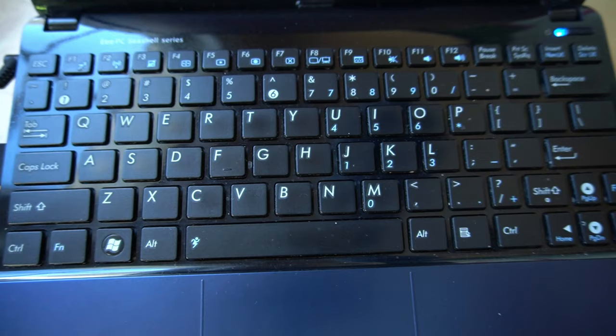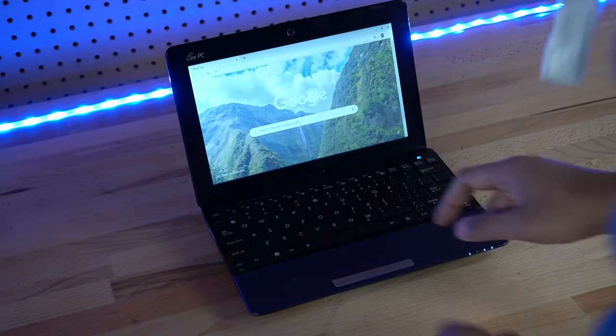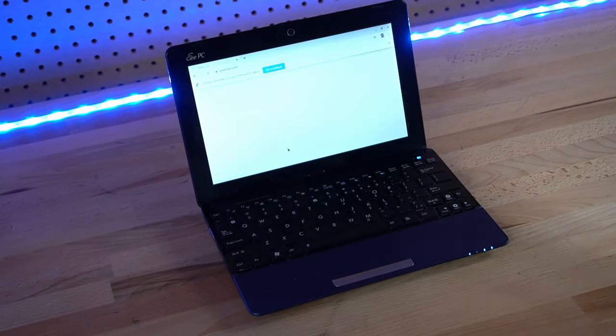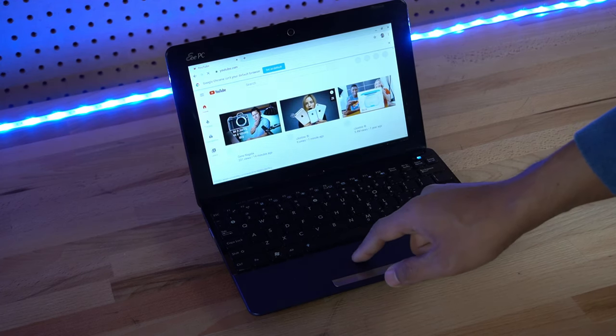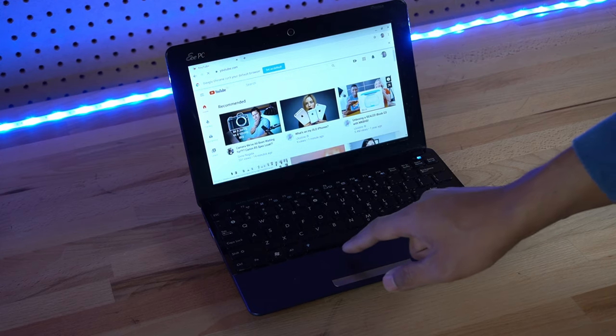For $300, what can you expect. One thing I found is that everything is incredibly slow, even after upgrading the hard drive to an SSD. It takes a few seconds to load up Chrome, and loading a website takes a few extra seconds. But once it's loaded, it's fairly usable.